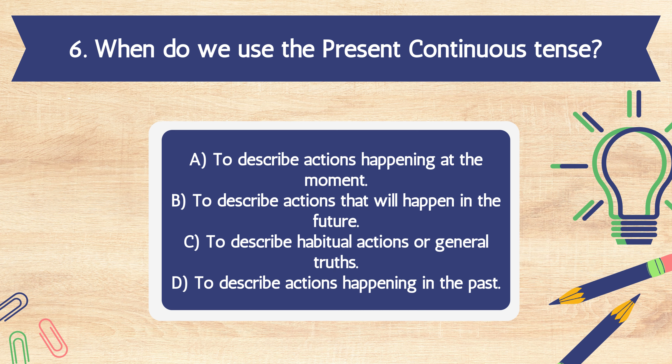Question 6. When do we use the present continuous tense? A. To describe actions happening at the moment. B. To describe actions that will happen in the future. C. To describe habitual actions or general truths. D. To describe actions happening in the past.